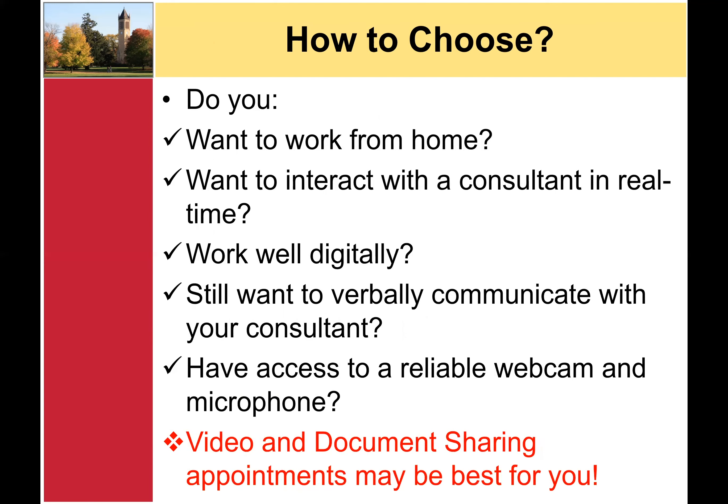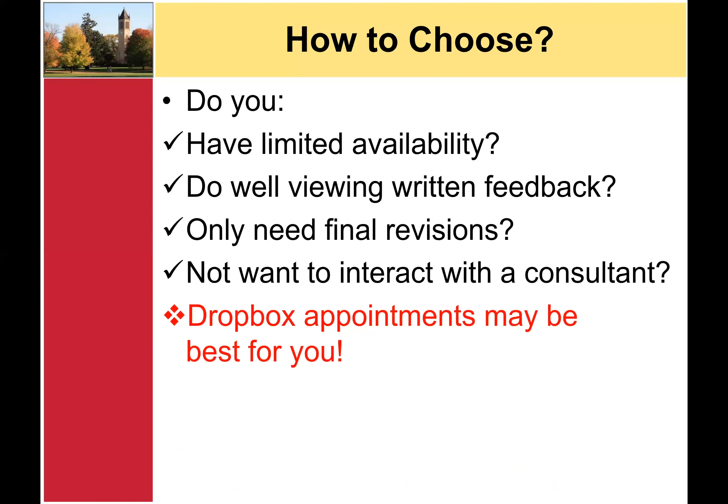Or rather, would you want to work from home? Would you want to interact with a consultant in real time? Do you work better digitally? Do you want to be able to verbally communicate with your consultant? Do you have access to a reliable webcam and microphone? If that's the case, video and document sharing appointments may be best for you. Or lastly, are you someone with limited availability? Do you do well viewing written feedback? Do you only need final revisions? Or do you not want to have to interact with a consultant? If these are true, a Dropbox appointment may be the best fit for you.